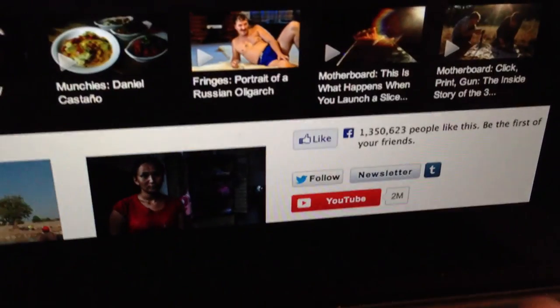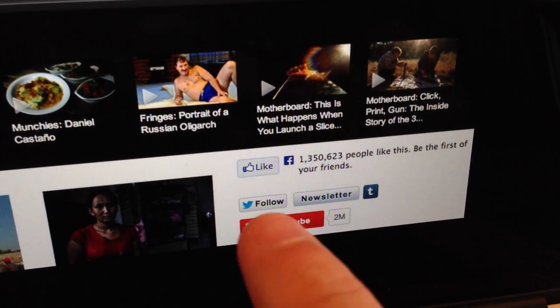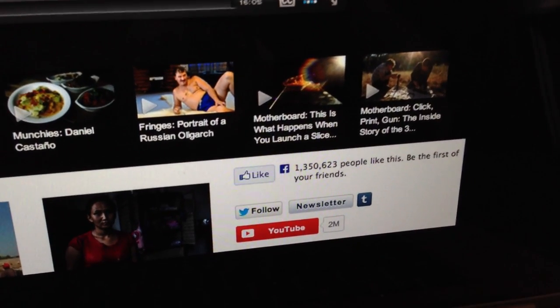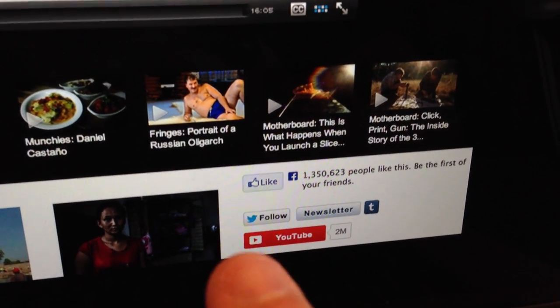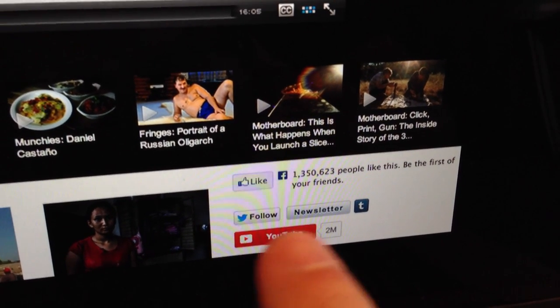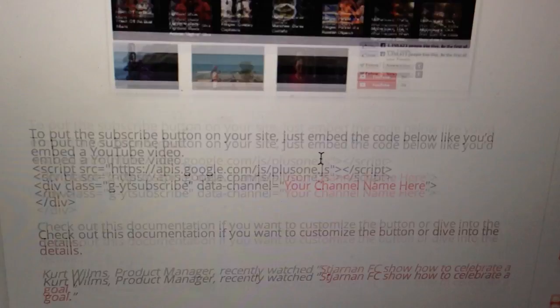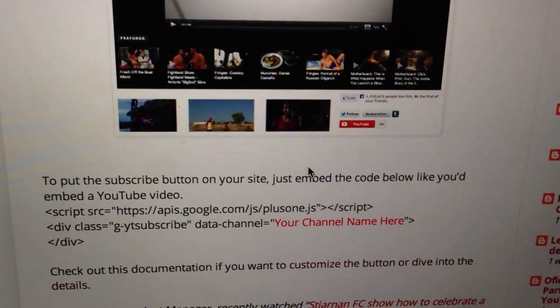YouTube has a new little script that you can put on your website. Here's what it looks like on Vice — it's right down here in the corner, just a red YouTube button. What I don't like about it is that Facebook's and Twitter's buttons on websites have a call to action built in — like 'like this' or 'follow here' — but this just says YouTube. I'd prefer it said 'subscribe.' If you want to embed that into your website, I'll put a link in the description text below.